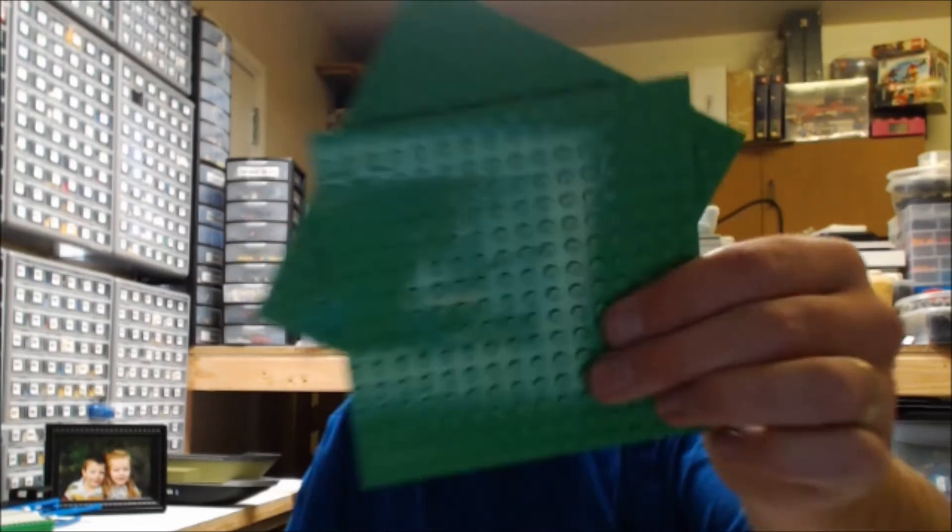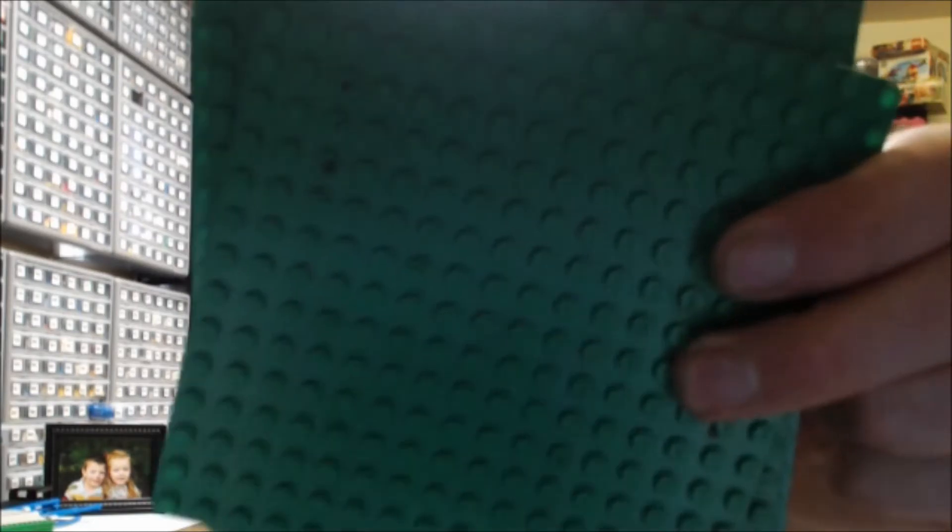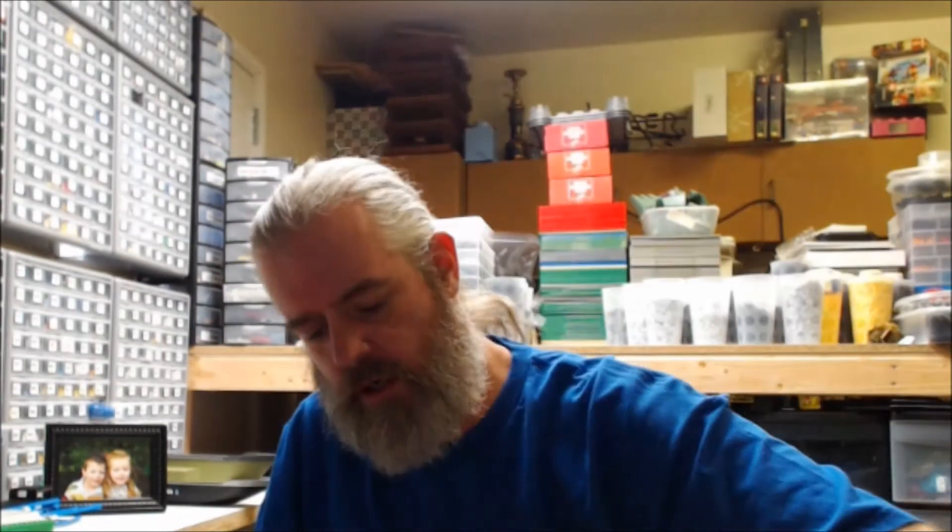We got two bright green plates in 16x16, two bright green base plates, five green base plates in 16x16, one blue base plate, one orange base plate, one yellow base plate, and one tan base plate — all in 16x16.